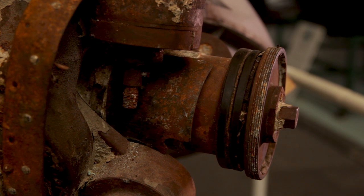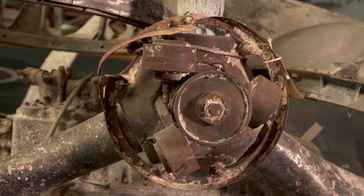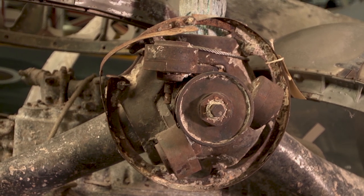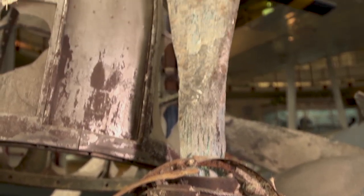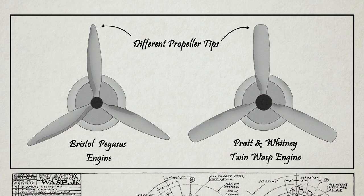If the aircraft had crashed, the blades would probably have been bent and damaged. Intriguingly though, when it was recovered, an error on the aircraft's identity was noticed. On the maritime charts, the wreck was recorded as PP118, a Mark V Sunderland. This propeller, however, is a different shape to those fitted to a Mark V Sunderland.